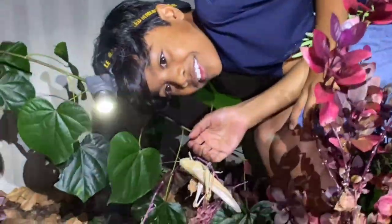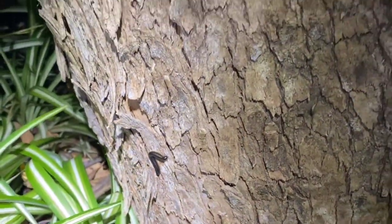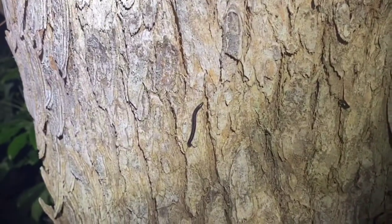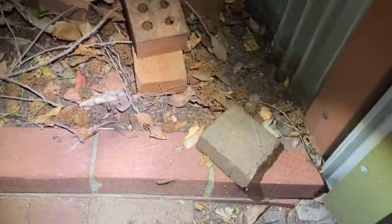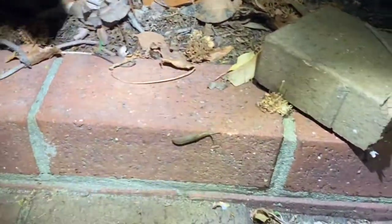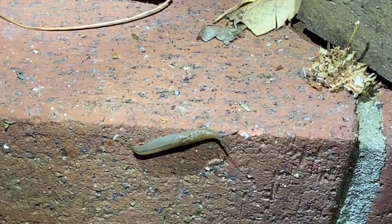Look at that - slaters! We saw them at daytime too. At daytime, can you remember where they were? Hiding under shade. But now look at them - they're all going foraging. I think they like slugs. They're protected and it's cooler with less predators at night.